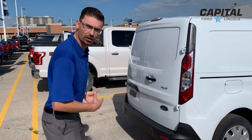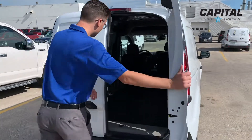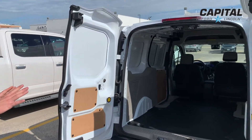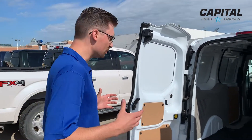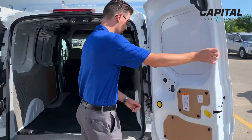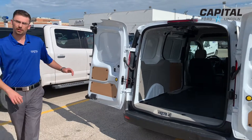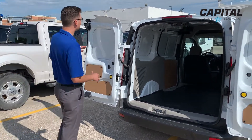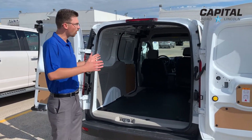Coming around to the back of the cargo van, you'll notice there's only one handle but there are two doors. Throw them open and you're thinking, that's a pretty big space — but what if I've got something larger to get in there? These are 90 degree opening doors, which are going to help you load up larger items into the back of this van. You'll also notice that these doors go the full height of the vehicle, helping you load taller items as well.